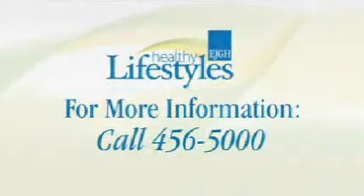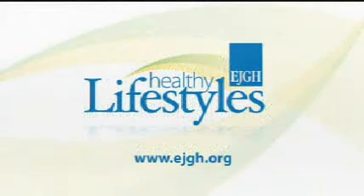Are the patients able to drive themselves to and from these treatments? Well, depending on how they're feeling and the side effects of the treatment that they're getting, they can continue with the activities of daily living according to how they feel. If you would like to find out if infusion therapy can benefit you, call your doctor or call HealthFinder at 456-5000. Thanks for watching.